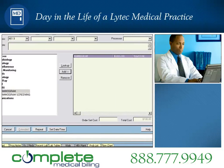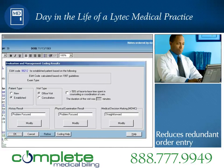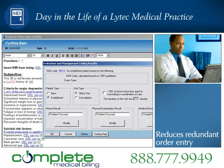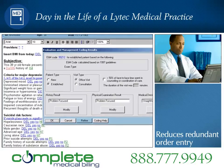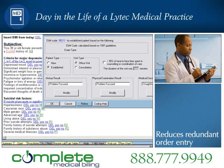Electronic order entry helps providers track order status and closes the loop to ensure orders are carried out. Once Dr. Roberts documents the patient visit, the automated E&M coding wizard analyzes the note and provides recommendations for the most appropriate code. The wizard allows clinicians to use the 1995 or 1997 guidelines and can suggest which guideline supplies the best code for each note.